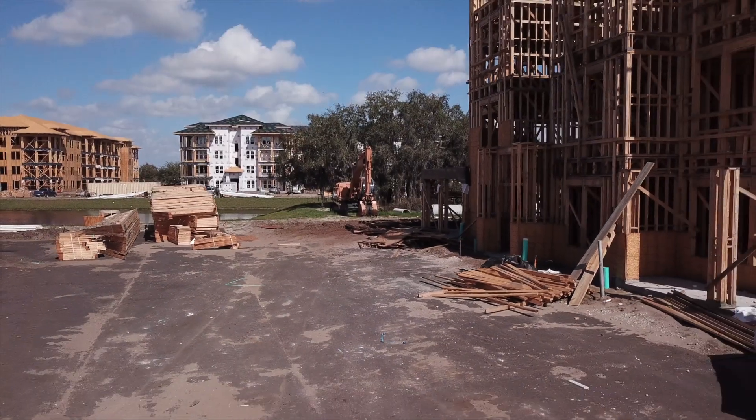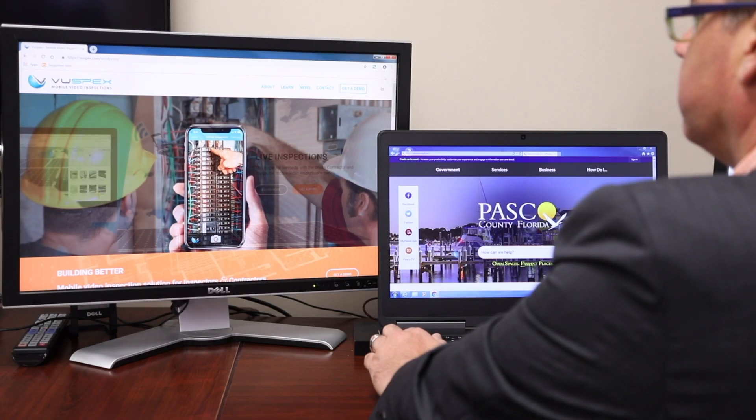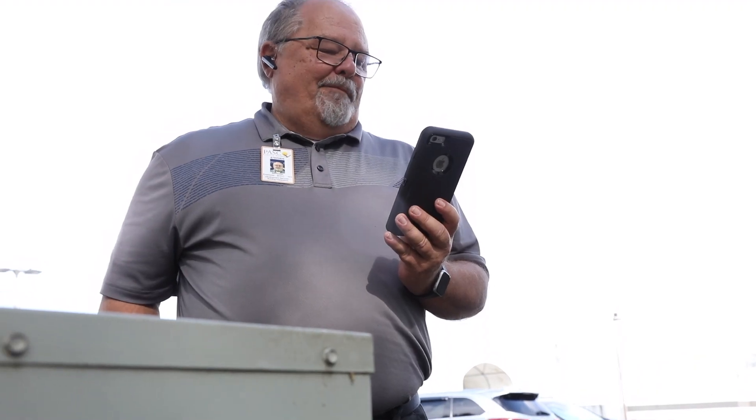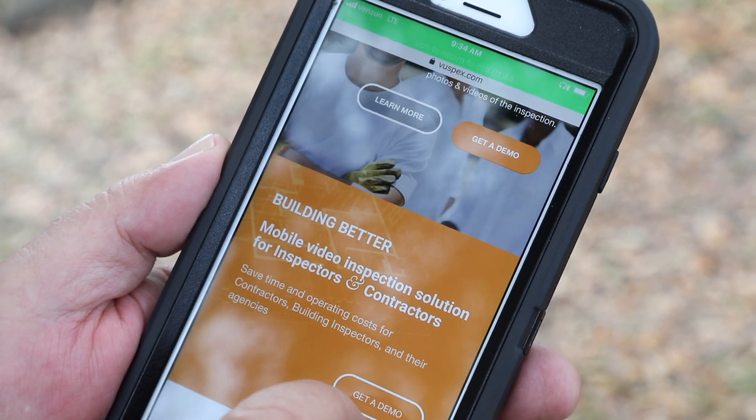Imagine Pasco County inspecting your project without ever having to step foot on the job site. Now imagine how much time and money that would save you. Introducing ViewSpecs, a virtual building inspection tool.